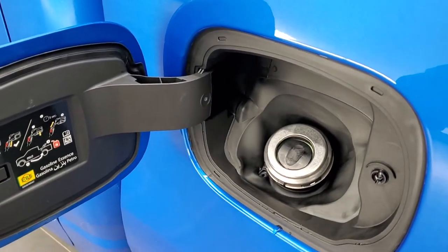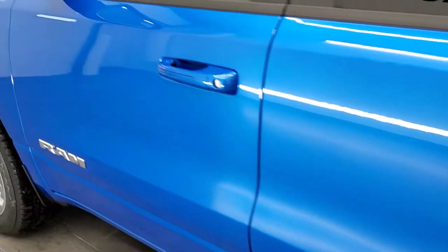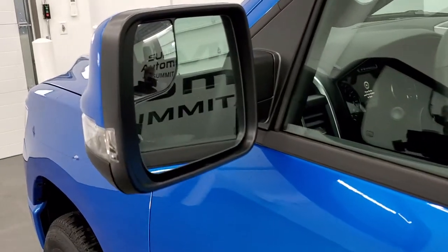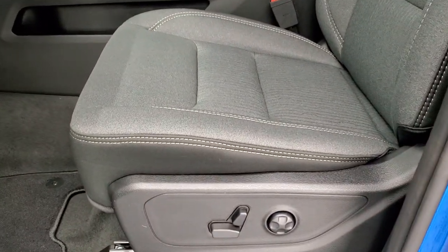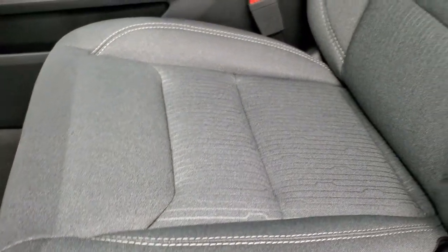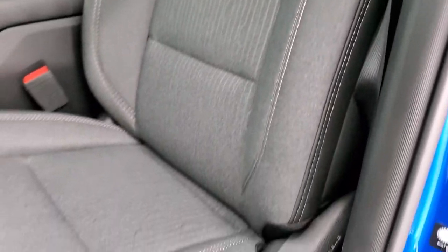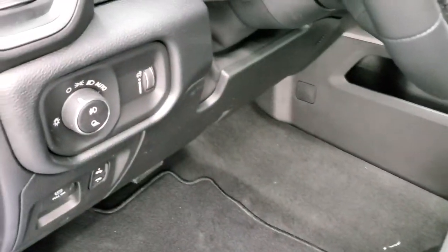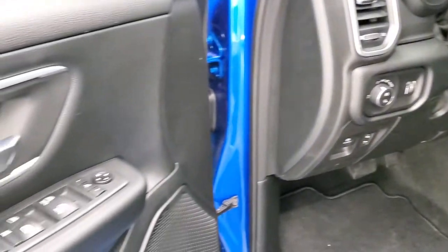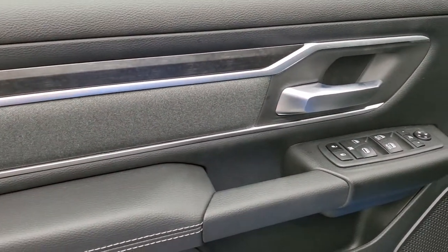The rear suspension on these Rams is coil springs, so you get a much smoother ride when you're not hauling anything. Capless fuel fill is there as well. You do get the heated power folding mirrors with directional signals and blind spot mirrors. Inside, the Bighorn Level 2 package gives you a dark charcoal and black cloth interior with a cool pattern on the backrest. Both front seats are heated. You get a power driver seat with lumbar, factory floor mats, auto headlamps, power pedals, and tilt and telescopic steering wheel. Power windows, power locks, power mirrors, and nice wood grain trim on the doors.